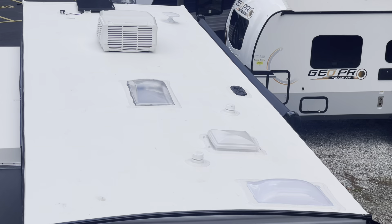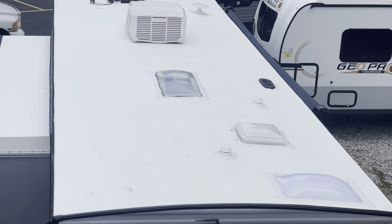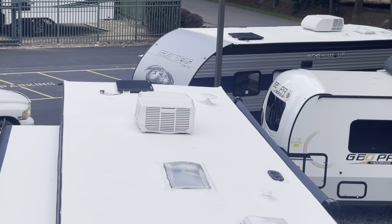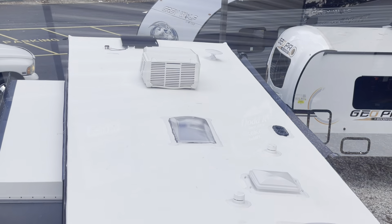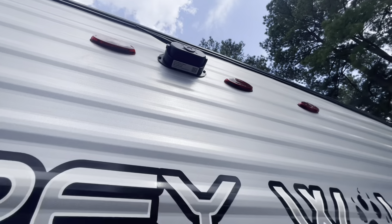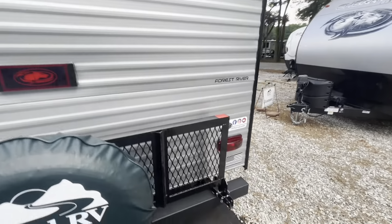Up on the roof you see your skylights, roof vent, top of your slide, TV antenna, and your solar panel up front. Includes the backup camera already, and you've got a QR code to scan on the bottom so you can control that from your phone.